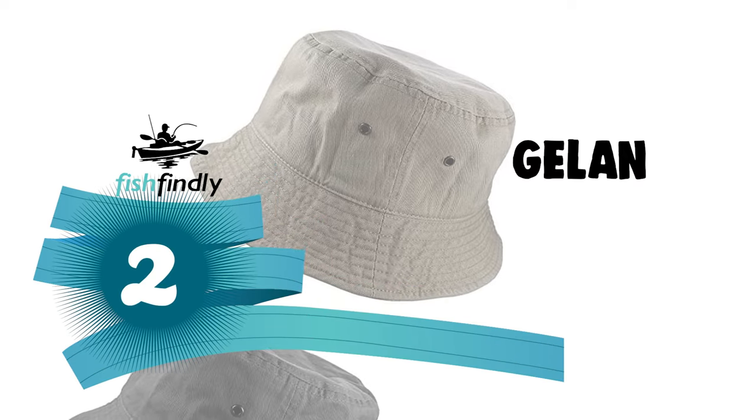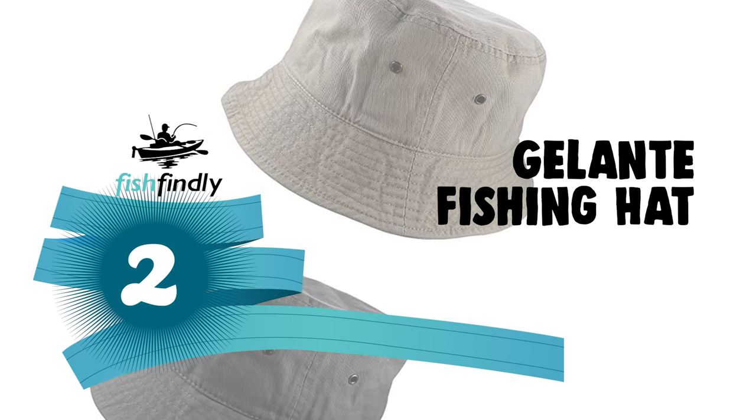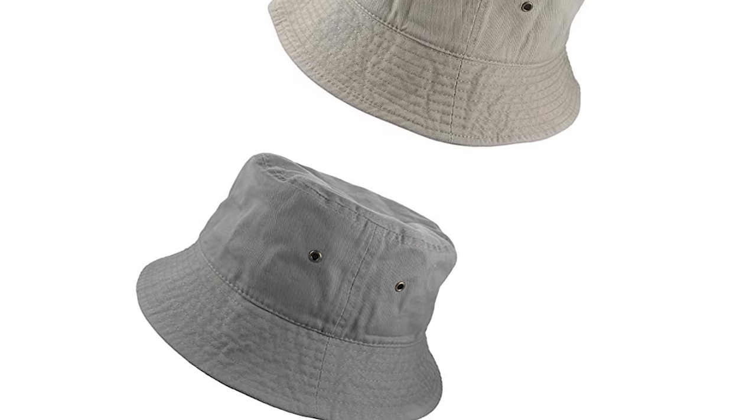Number 2: the Gelanti fishing hat. This is perhaps the most ideal decision for your everyday use. This fishing hat is sure to bring a smile to your face. The Gelanti fishing hat is made with quality 100% breathable cotton and has brass eyelets for ventilation.